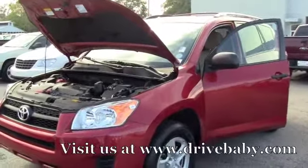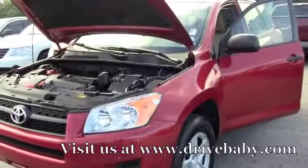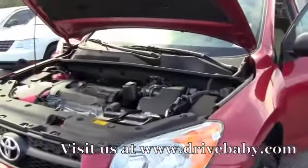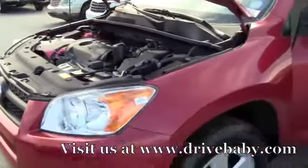This is a 2011 Toyota RAV4. It is a one-owner SUV. If you're looking for a vehicle to save you on gas, this is the one to come check out. It's a four-cylinder. Extremely clean. Brand-new tires.